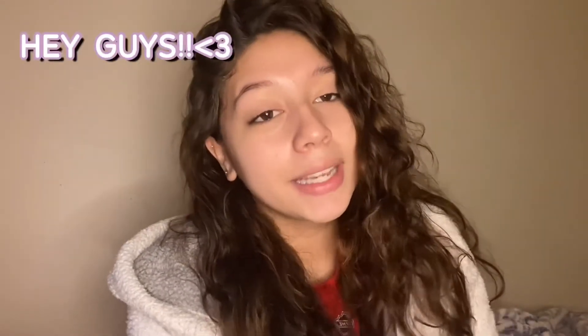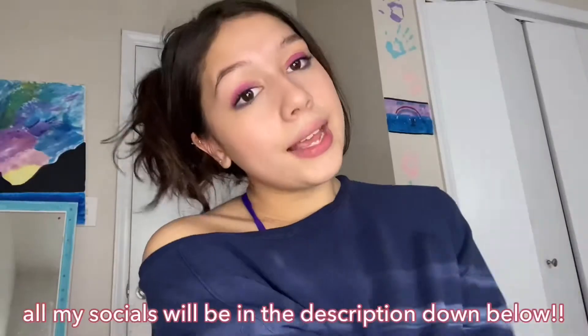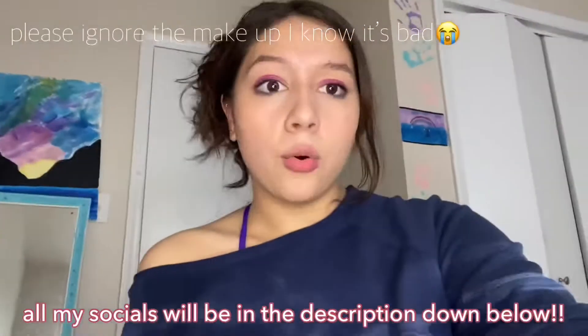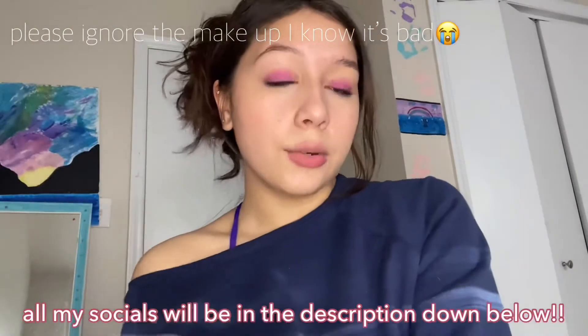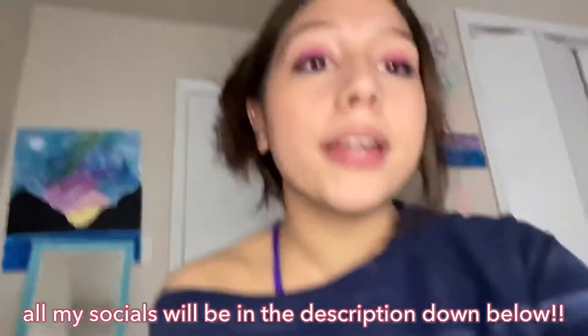Hey guys, welcome to my channel, it's Jayna. I just woke up, but if you guys are new please stay for the whole video — it's gonna be a pretty interesting video in my opinion. If you're coming back, thank you so much. Before I get into this video, I really suggest you follow me on my Instagram or TikTok because I'm more active there and you'll know exactly when I post.